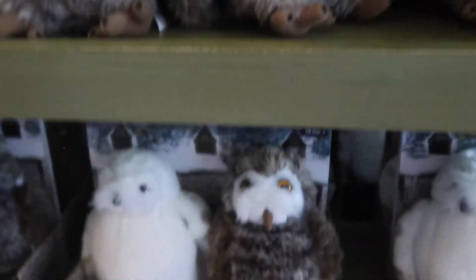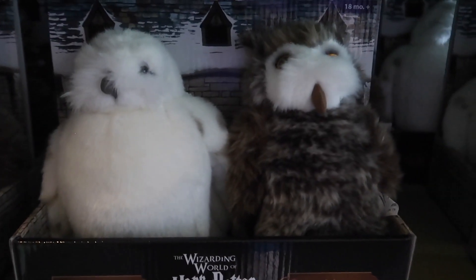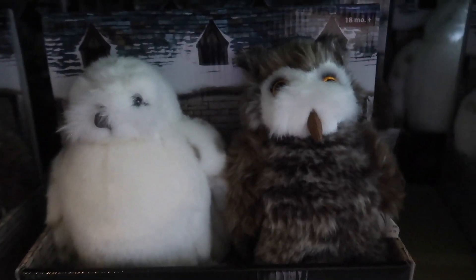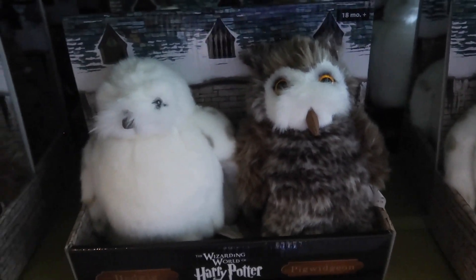Then they also have a set of two mini plushes — it is Hedwig and Pigwidgeon, Harry and Ron's owls. And for the set of two, it's $35, and that's not bad. They are adorable.